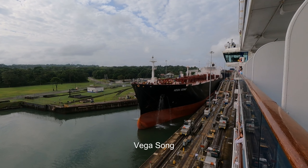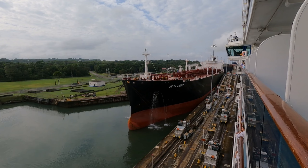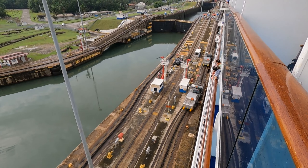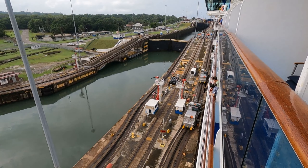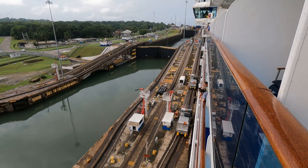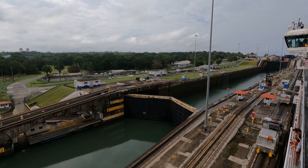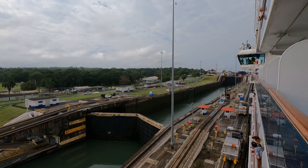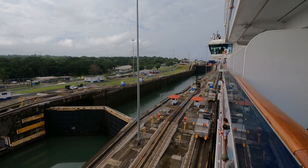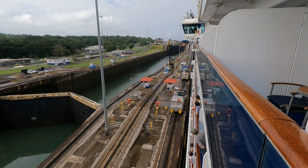It's the Vegas Song according to Vessel Tracker, an LPG tanker headed towards Houston. We are connected to the mules and headed towards the first stage of the lock. The Gatun Locks are a three-stage flight of locks, two kilometers or one and a quarter miles long, and they will lift the ship to the Gatun Lake level.